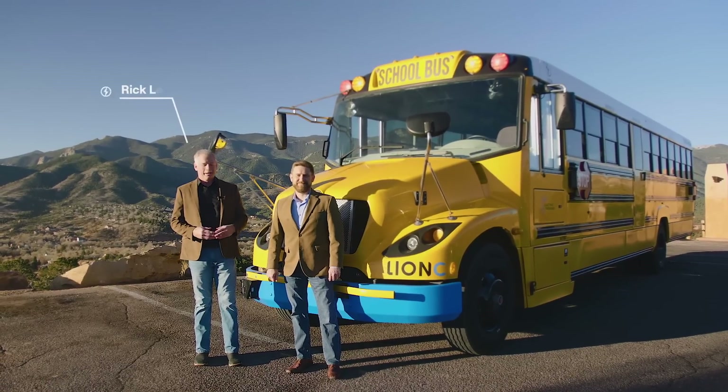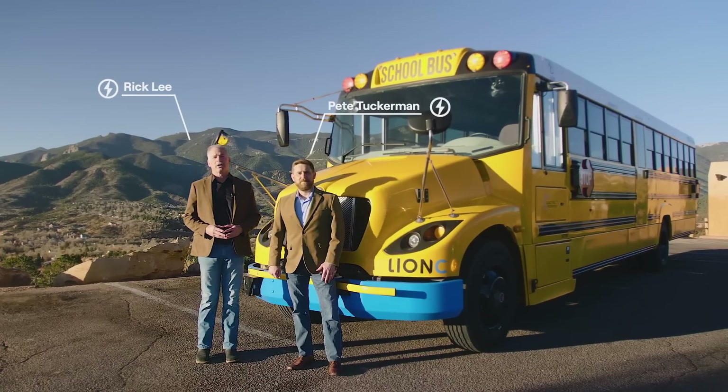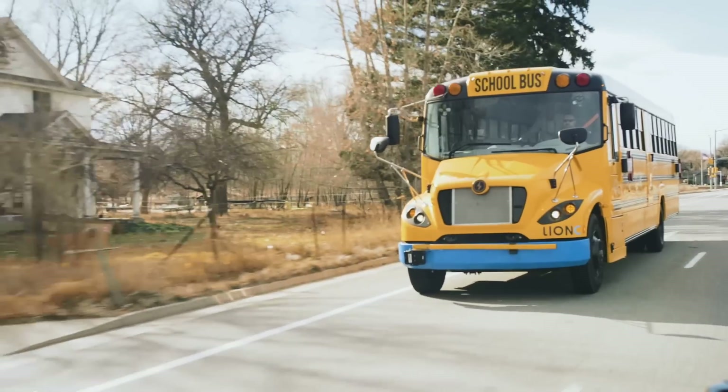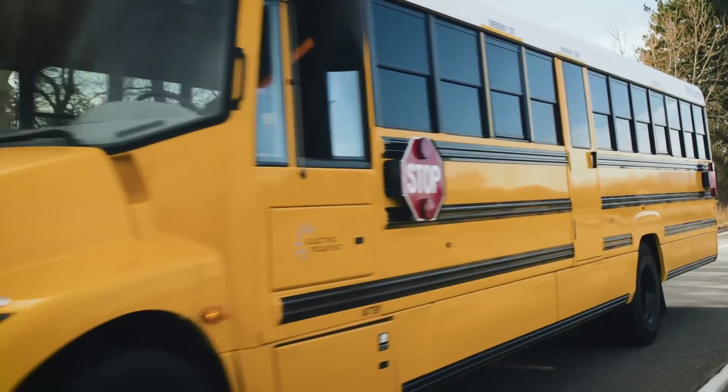Welcome. I am Rick Lee and this is Mr. Pete Tuckerman from Lion Electric. We are the U.S. Directors of Sales for our products in the United States. We're here today in the great state of Colorado to present to you our Lion C Conventional Model 100% Zero Emissions Battery School Bus.